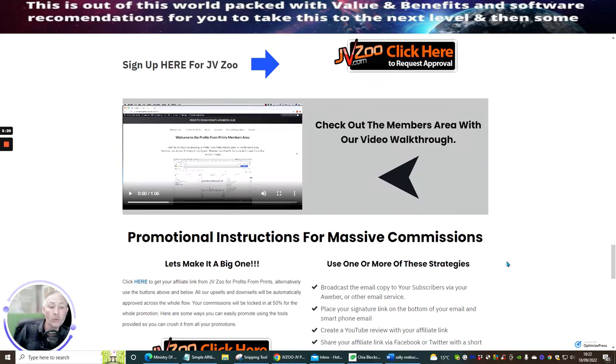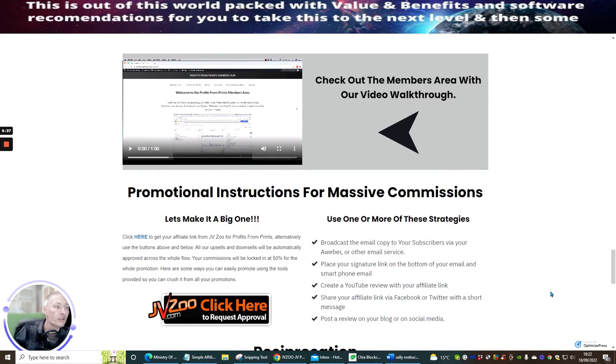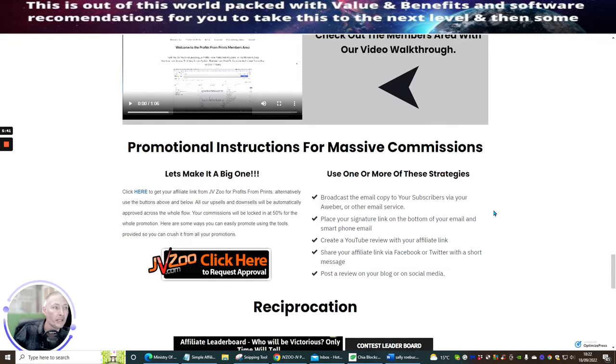It's a nice rewarding product, especially if you're into photos. You might have some photos you can use yourself inside this software, and before you know it you could have a money magnet you didn't even know existed. It's a very affordable product — $17 is not really a lot of money.